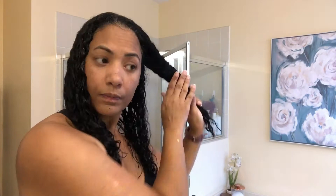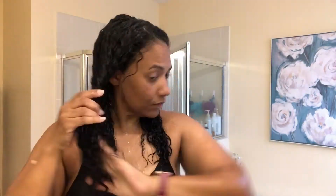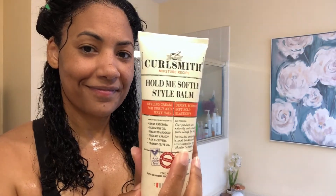Once I'm out of the shower, I divide my hair into fourths. I use the Hold Me Softly Style Balm first. It is a styling cream for curly and wavy hair. It provides definition, bounce, and soft hold. There's rosemary oil, avocado, aloe vera, and organic olive oil in this product.